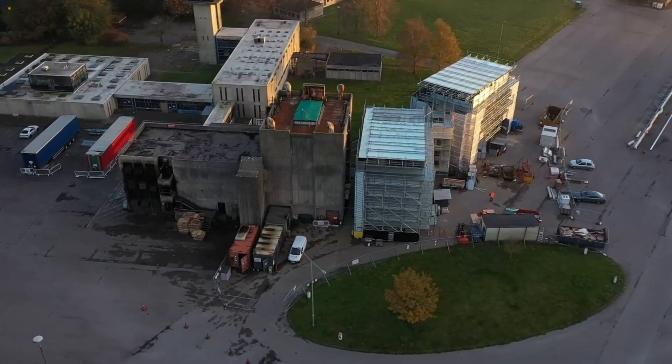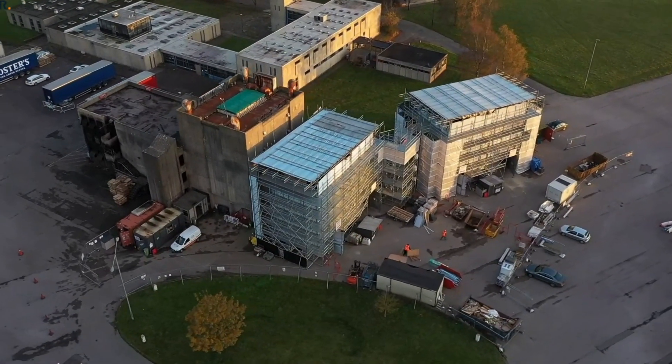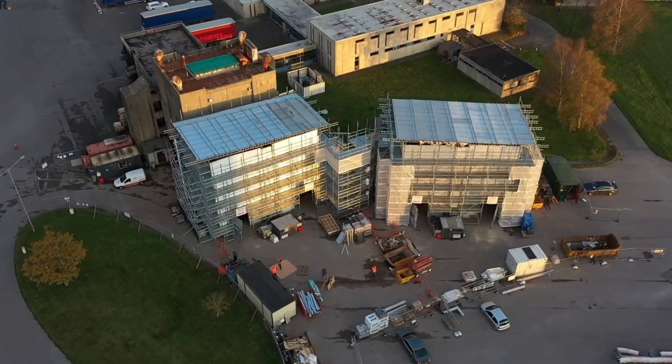Successful tests receive a comprehensive report within four to six weeks. Communication is key, and the FPA is committed to maintaining a clear channel with our customers throughout the whole process. To find out more about UKAS accredited BS 8414 cladding testing, please contact us via email at firetesting@thefpa.co.uk or call us on 01608 812 500.